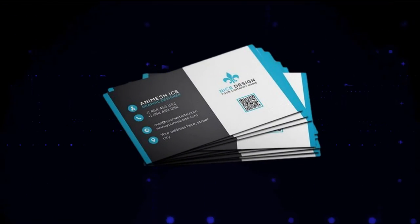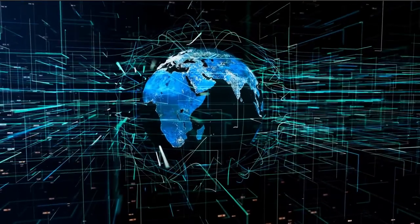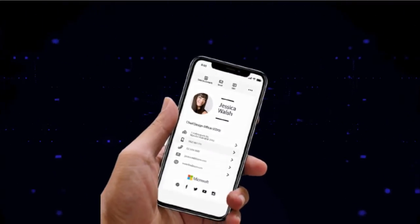Hi! Are you still using traditional paper visiting card? The world has changed, and you also have to move to Digital Business Card.